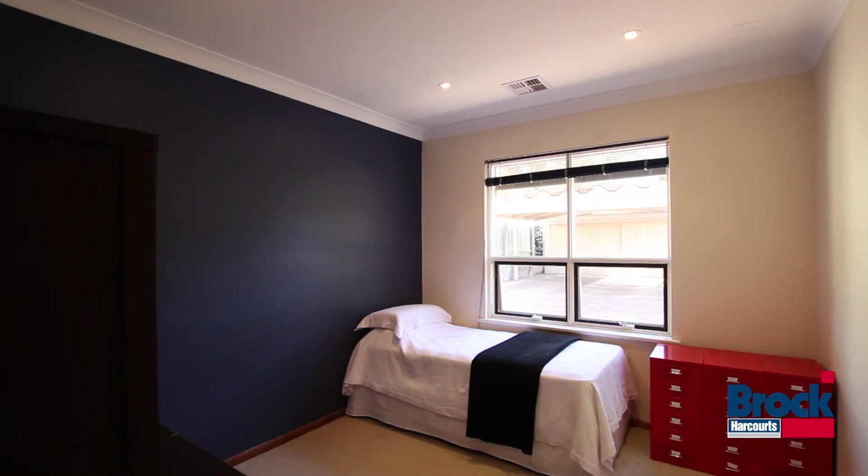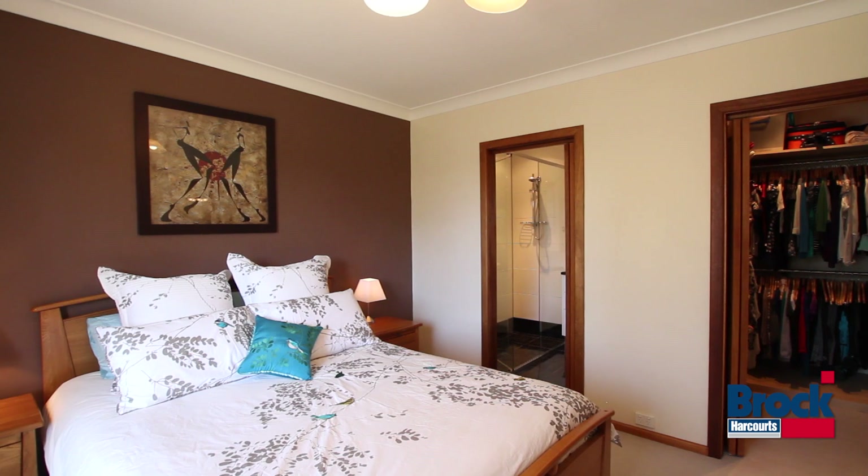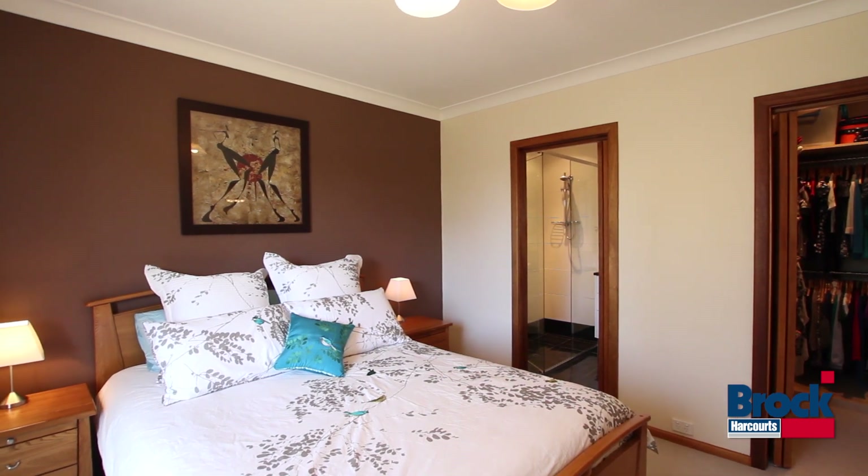There are four double bedrooms. The main bedroom offers this gorgeous master suite with well-organised walk-in storage and a double shower en suite.